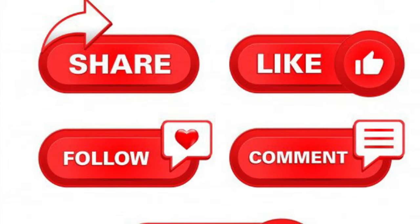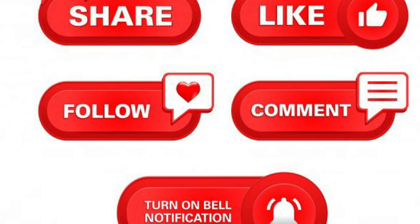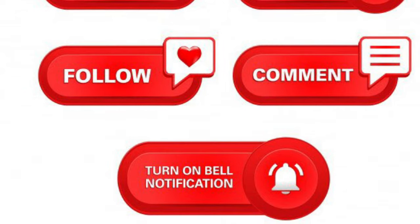Thanks for watching my video. If you like this video, please like, share, and subscribe. Bye!